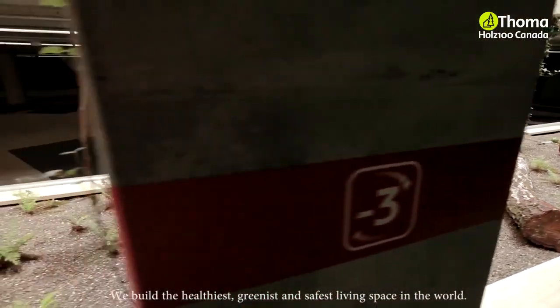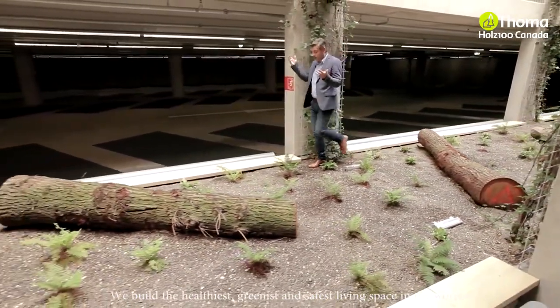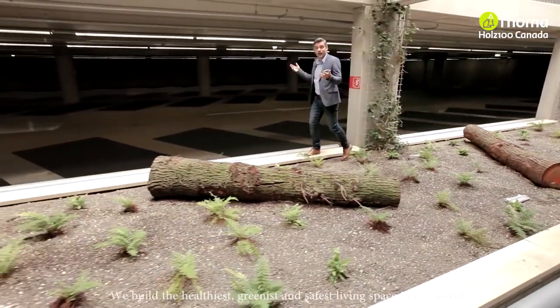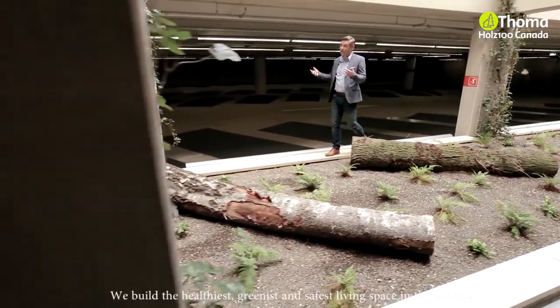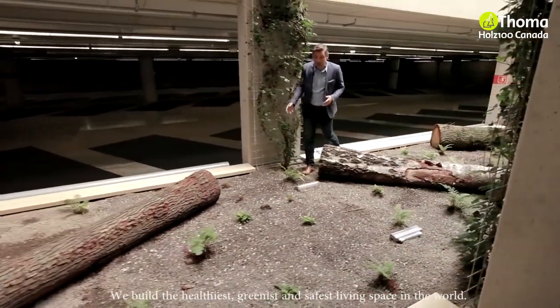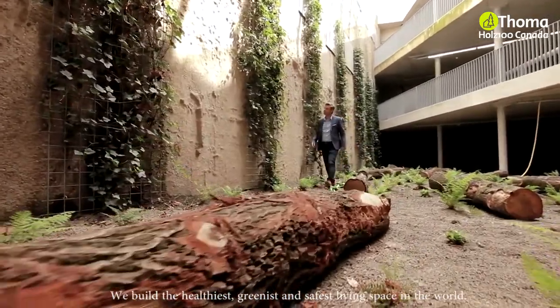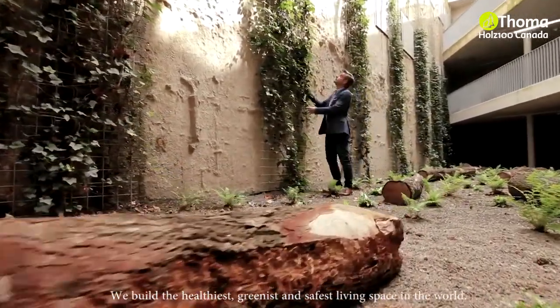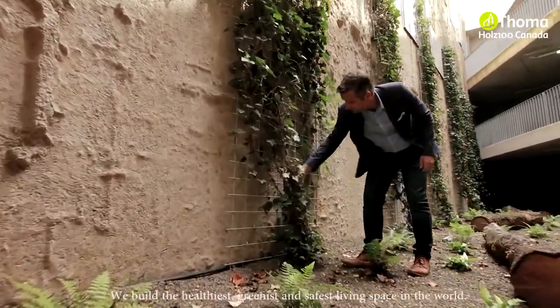We wanted not only to build a very comfortable city hall, but also a pleasant parking garage according to the cradle-to-cradle principle. This has resulted in atriums in both the city hall and the parking garage. It is not every day that you can see the sun shining in a parking garage, feel the wind, or even, later on in the autumn, pick mushrooms in the garage. These are all results of the cradle-to-cradle inspired parking garage.